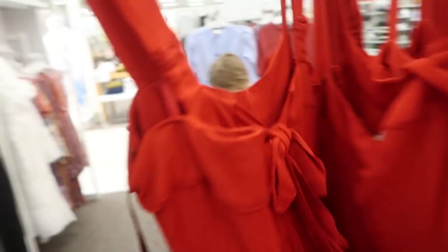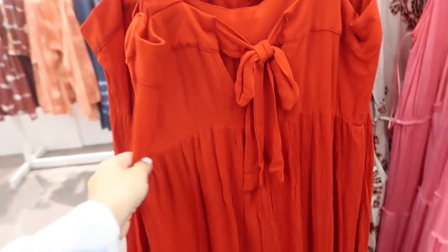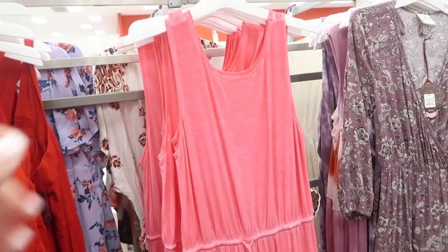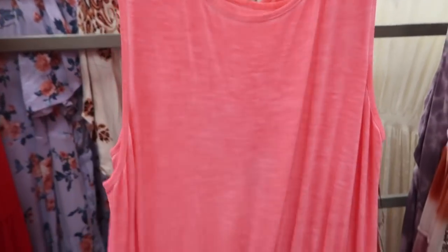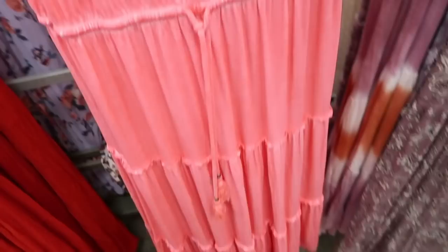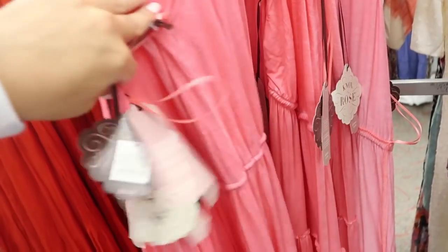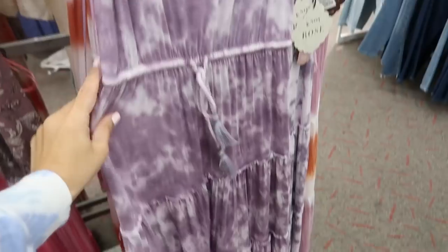The back on this is really pretty — it has a little bow. This brand I usually size down one, so I'd get the small. Then over here there's a sleeveless style, cottony, really easy throw-on dress with a drawstring waist and tiers down at the bottom. This one's $24.99.